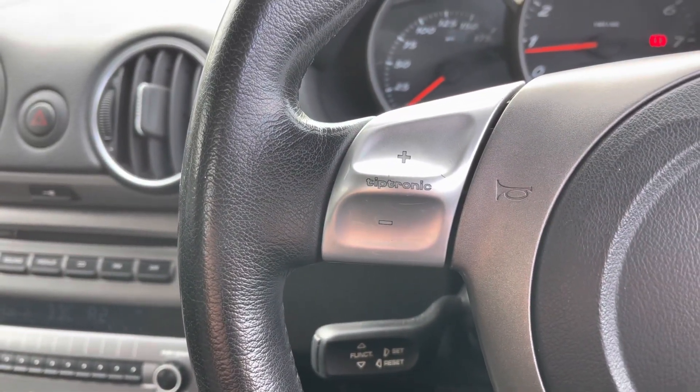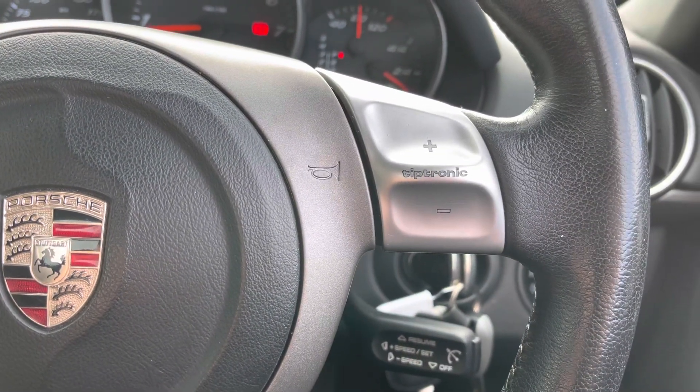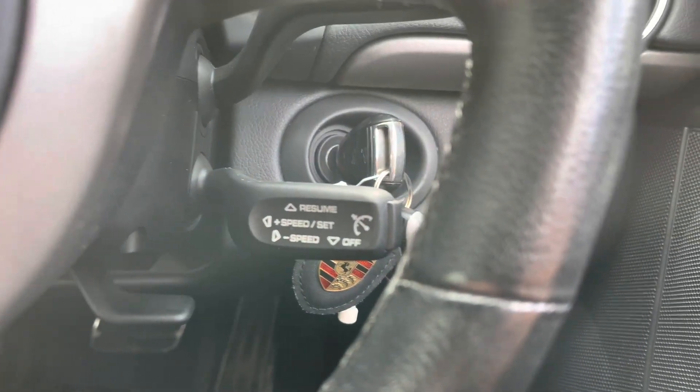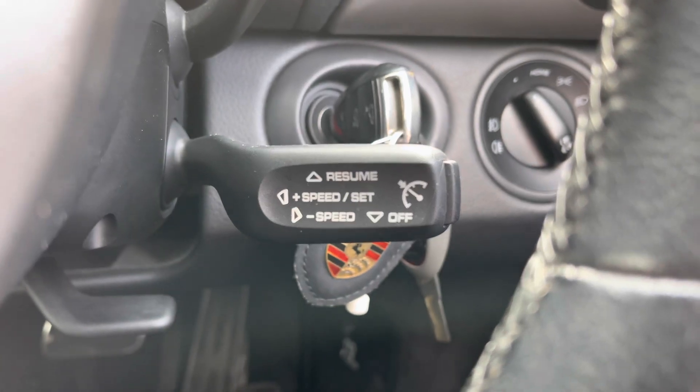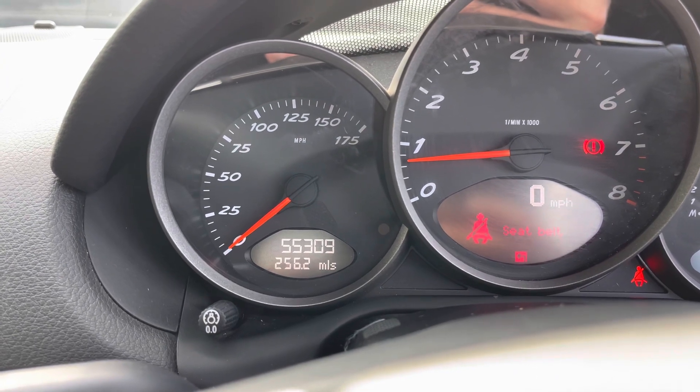You do get the Tiptronic gear selector if you'd like to switch it over into manual for that extra sporty feel. Just behind the steering wheel, you do also get cruise control — great for long motorway journeys. And regarding mileage, this particular vehicle has covered just 55,309 miles from new.